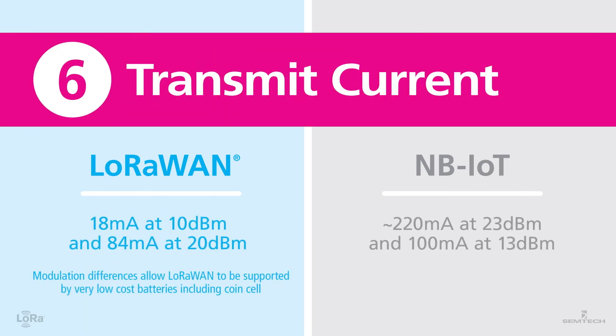Number six: transmit current. Modulation differences allow LoRaWAN to be supported by very low-cost batteries, including coin cells. NB-IoT sensors require more power to operate and need more frequent battery replacements or larger batteries.